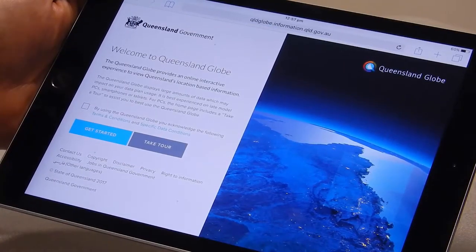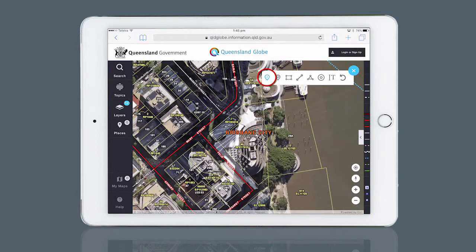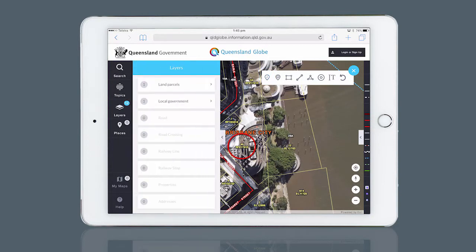Four years can be a long time in the life of technology, so we're very excited to now be releasing the second generation Queensland Globe, which has kept the best features of its predecessor and added powerful new capabilities, making it even more accessible to Queenslanders.